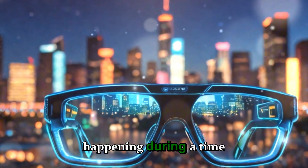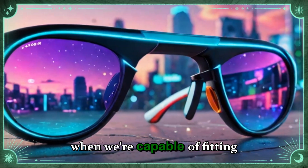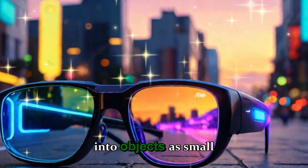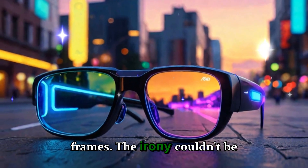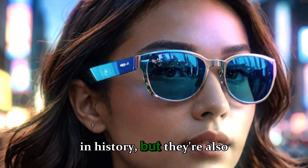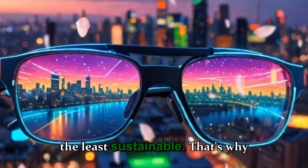And this is happening during a time when we're capable of fitting full computers, cameras, and display systems into objects as small as eyeglass frames. The irony couldn't be clearer. We've built the smartest devices in history, but they're also some of the least sustainable.